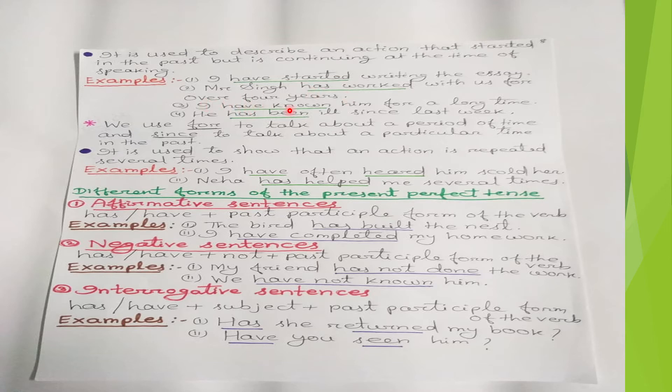'I have known him for a long time' — I knew him in the past and now also I know him, so we use 'have known.' 'He has been ill since last week' — he was ill last week and now also he is ill, so we use 'has been ill' in present perfect tense.